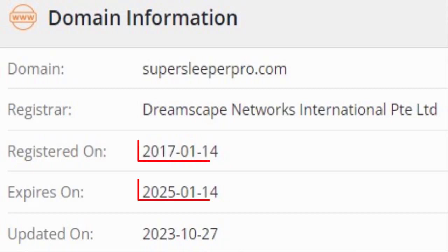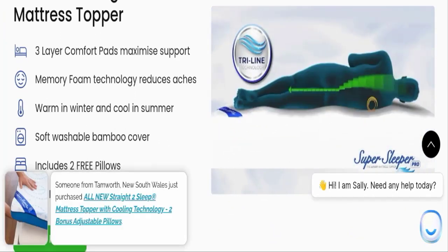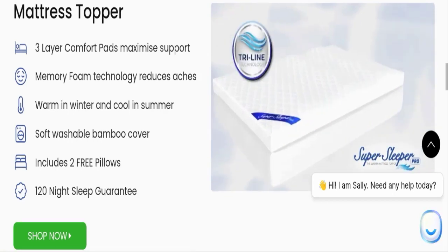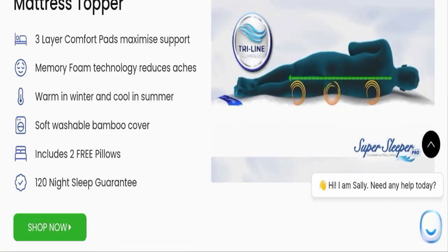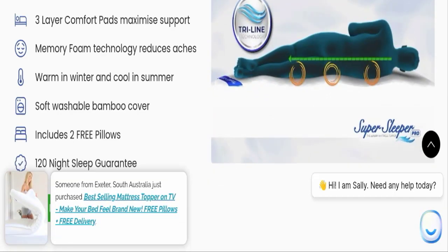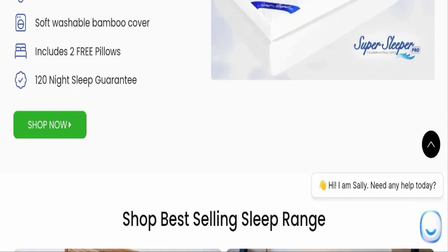You can also check the registration date and expiry date of this website. Regarding product details, this mattress has 3-layer comfort pads which give you maximum support. It also has memory foam technology which reduces aches and keeps you warm in winter and cool in summer, along with a soft washable bamboo cover.